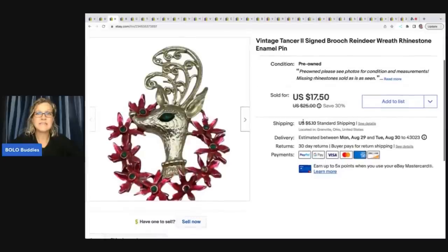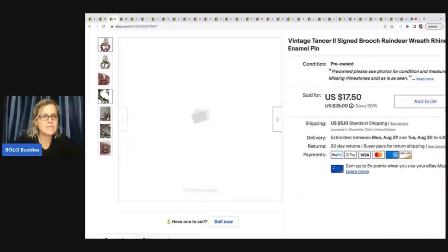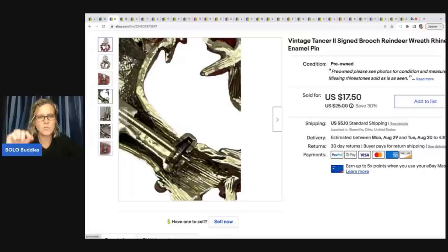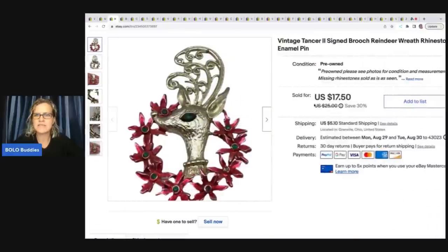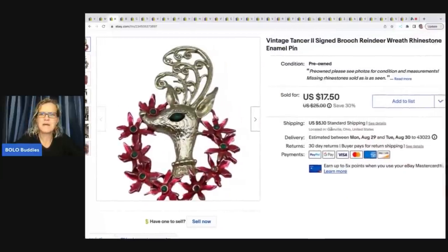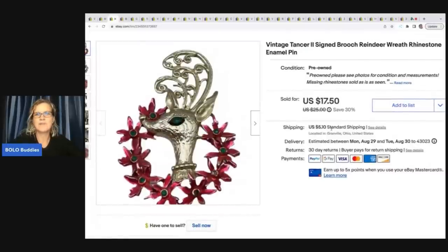This here is a vintage Tancer II signed brooch — reindeer wreath rhinestone enamel pin. It is signed right there on the back. I always show the clasp because when the little pointy part sticks out past where the clasp shuts, that's a good indicator that the item is vintage. This is missing a rhinestone, or I probably could have priced it higher. It came out of a dibble box of jewelry I paid $50 for. I accidentally deleted 31 videos, which included that unboxing. I sold this for $15 plus shipping.